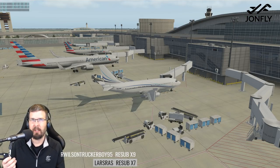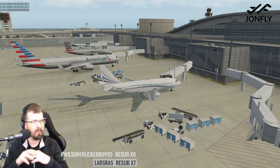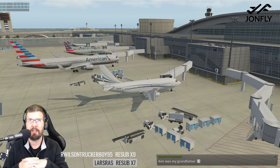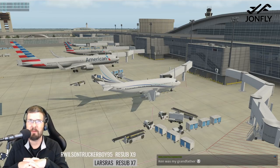Super excited — we are in the FlyJSIM 732 V3 Pro. Ken was your grandfather, so there you go. The Twitch baby's named.